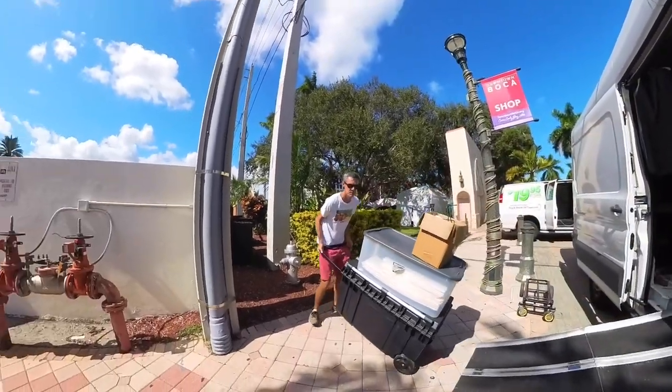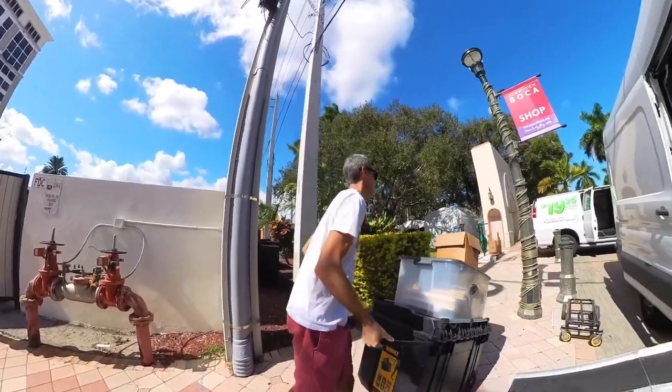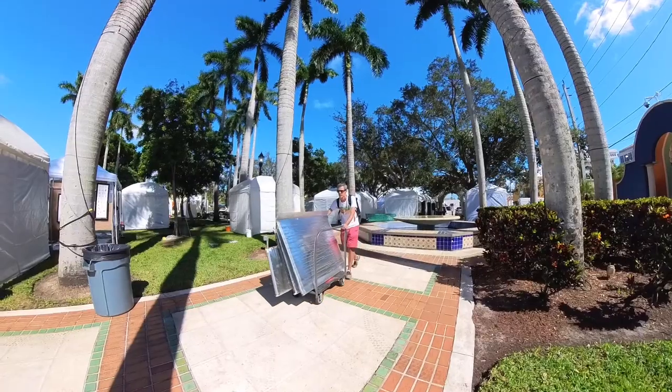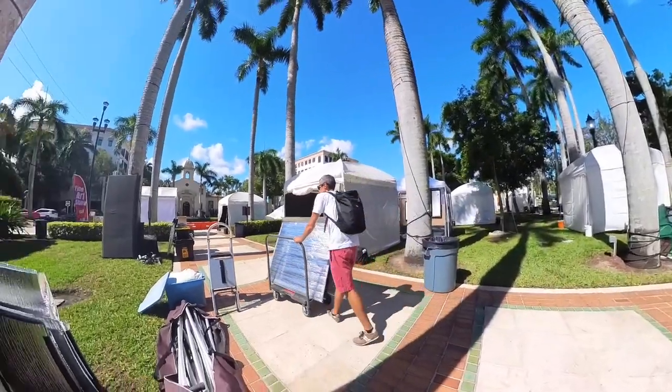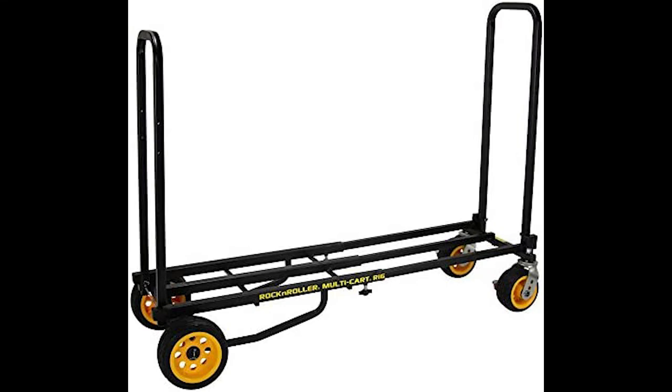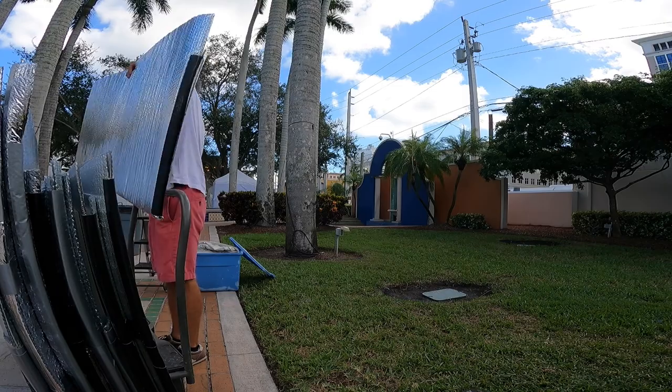Sometimes you'll be able to pull right up to your spot, unload, and set up. But more often than not, you're going to need to unload and then go park and come back to set up. Sometimes you'll have to dolly all your stuff from your vehicle to your booth space. So it's important to have a good dolly or cart. I have one like this, and it's a good all-purpose cart. I'll put a link to that in the description of the video if you want to check this one out.